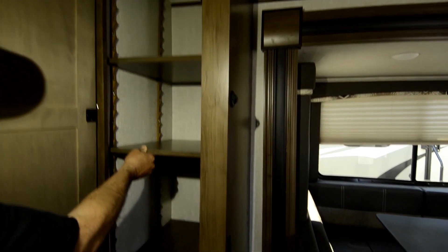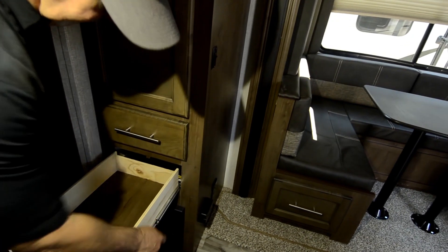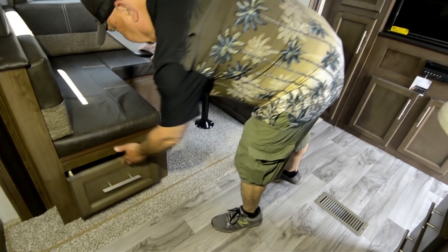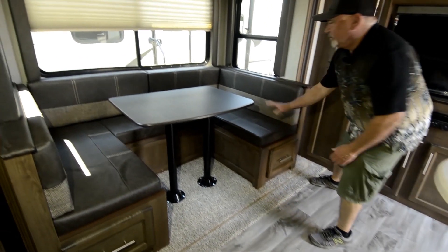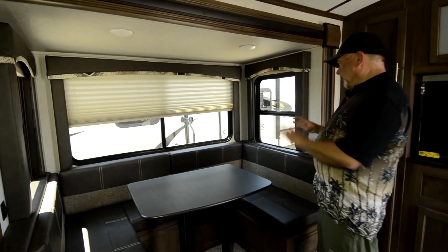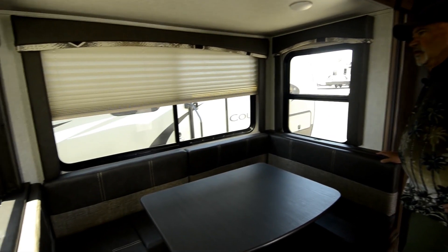Adjustable shelves in your pantry area so you can move those around to adjust what you want to put in there, and more pull-out drawers. The dinette makes into another bed — look at how much storage you've got underneath; these things come out a long ways. I can just drop the table down and make it into another sleeper. So you've got the two bunks, the dinette bed, and the main bed up front — you can sleep a bunch of people in this for a smaller size trailer. That's pretty awesome.